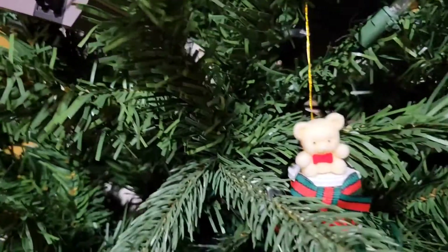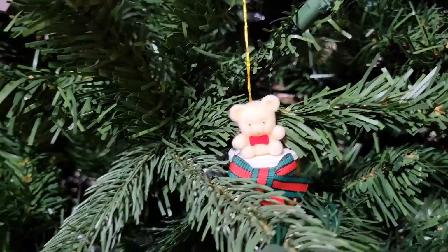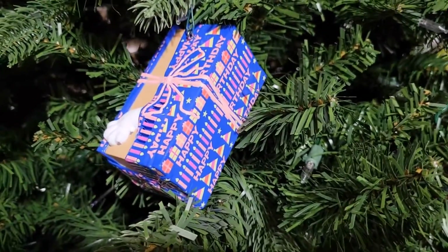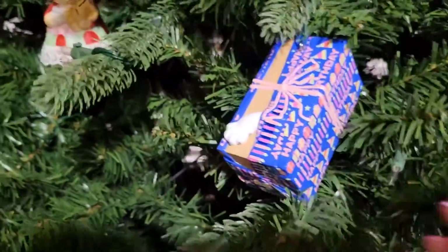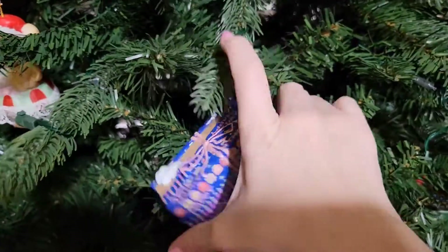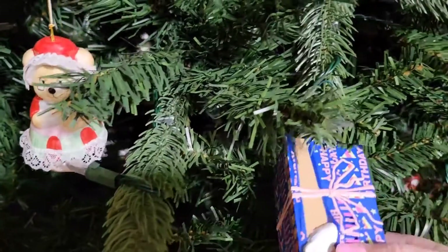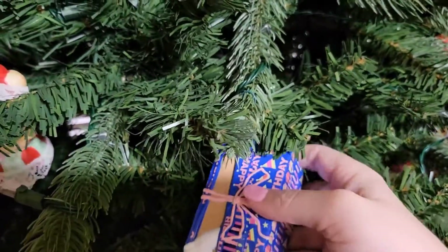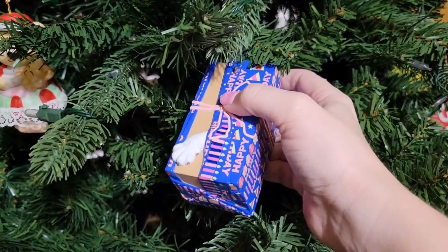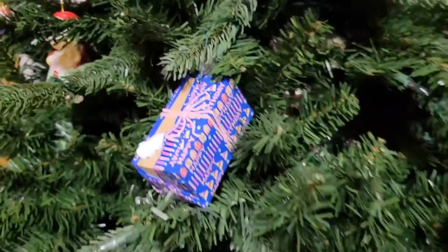And this is my ornament for this year. Let me show you what this does — if I can get a hold of it. There's a button on it somewhere. There it is. Ready? [Meow. Meow. Meow. Meow.] Ha ha ha! Is that not cute? Love that.